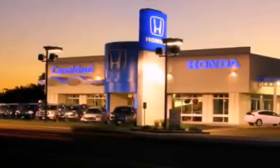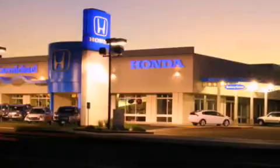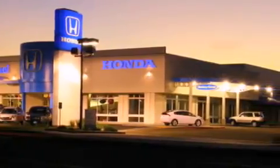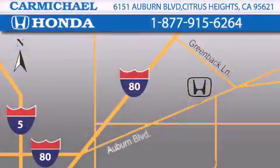Carmichael Honda has everything you need: a great selection of new Hondas, a large variety of pre-owned vehicles, and a parts and service department that just can't compare to others. Contact Carmichael Honda today. One minute off Interstate 80, Greenback Lane and Auburn Boulevard. Or contact us at 877-915-6264.